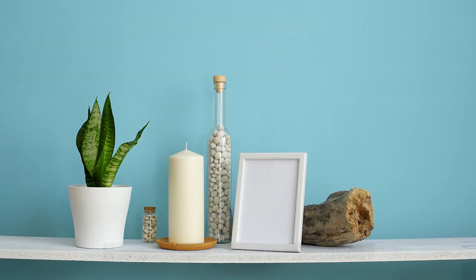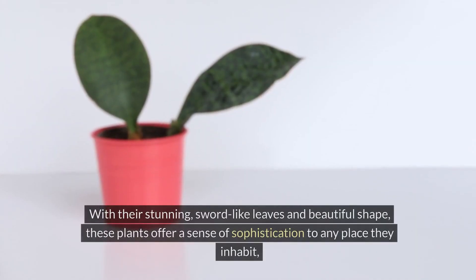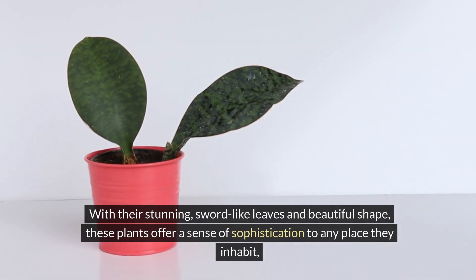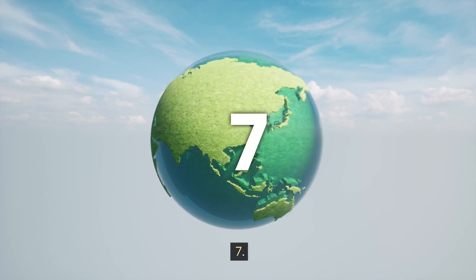6. Stylish look: Snake plants make your home look sleek and classy. With their stunning sword-like leaves and beautiful shape, these plants offer a sense of sophistication to any place they inhabit, instantly improving the visual appeal of your living space.